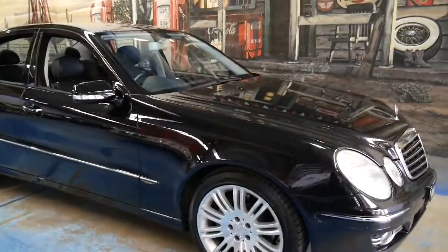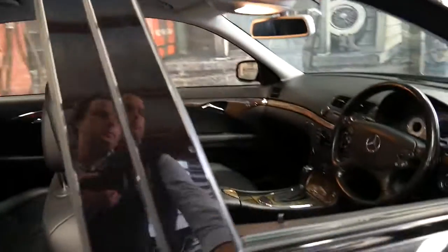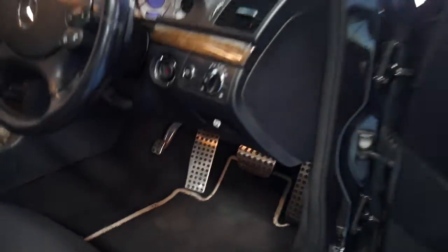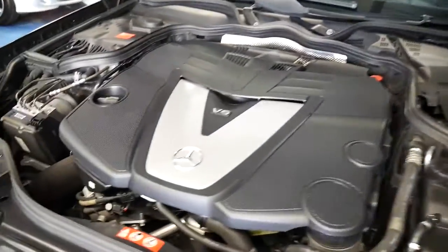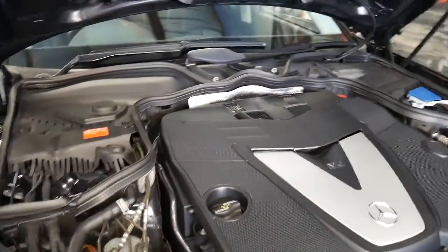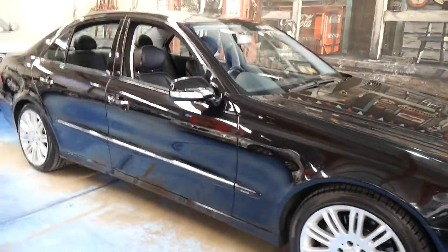The car is spotless — I can't see any dents or scratches whatsoever. It's also got the Sport pedals as you can see. The engine bay is nice and clean.